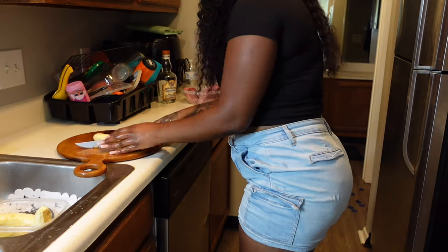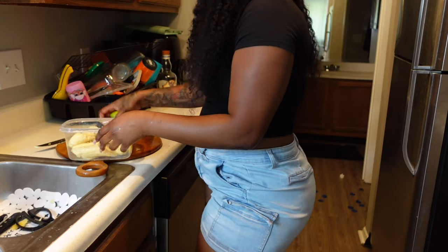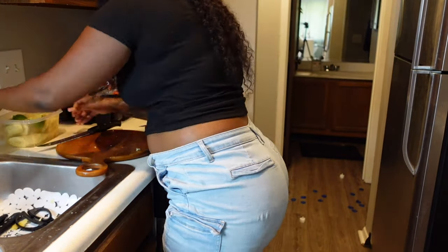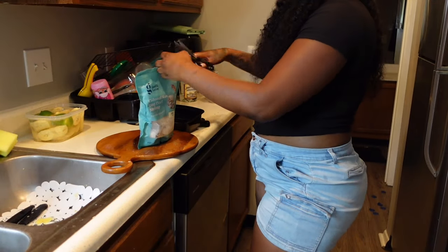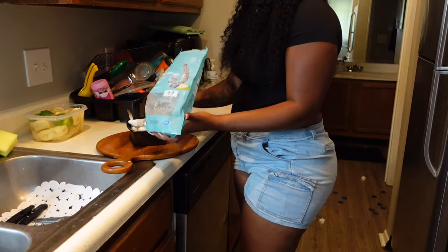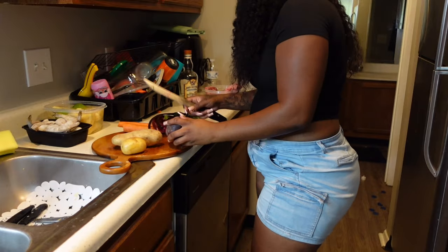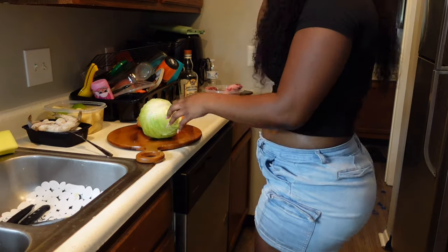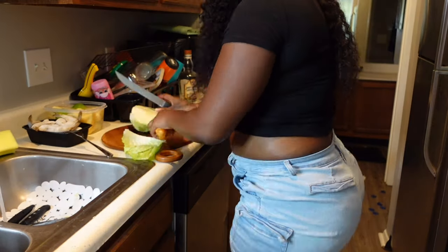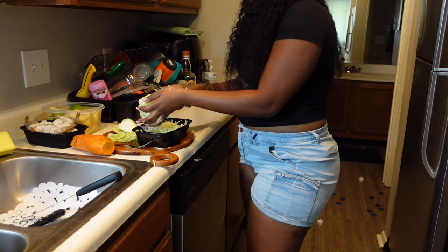I ended up not making the guacamole that day because I was so tired from all the dishes — I put it in the fridge and did it the next day. This is how you prep plantain for fried plantain in a Haitian household. Now I'm putting the shrimp out to thaw so I can season it — I'm going to use the same seasoning for the shrimp as well.